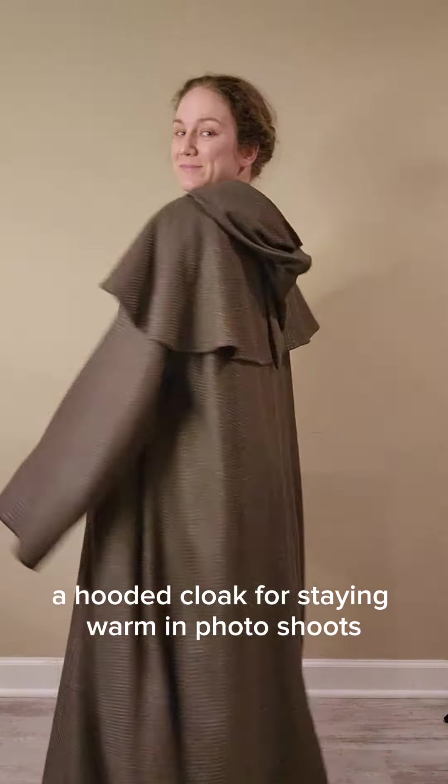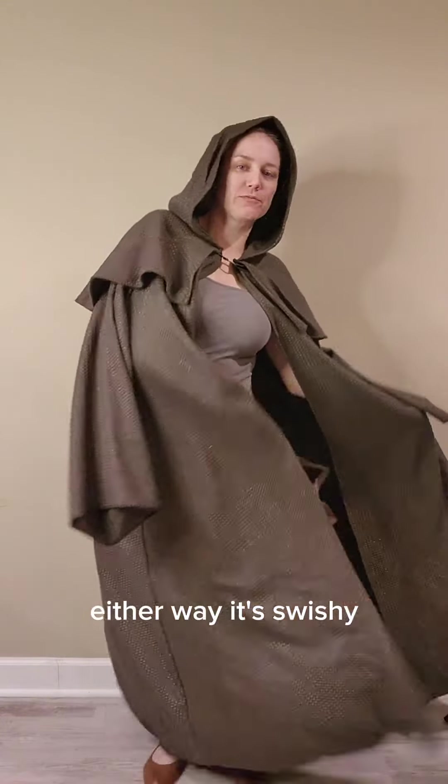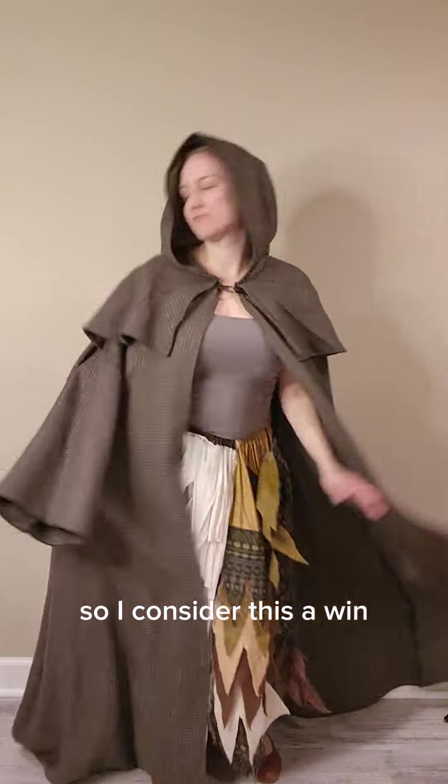A hooded cloak for staying warm in photo shoots or for sneaking into a monastery. Either way, it's swishy, so I consider this a win.